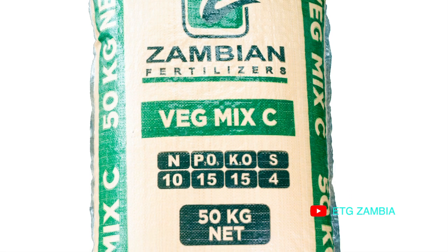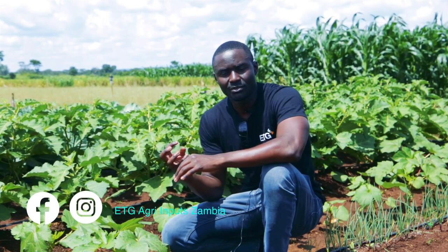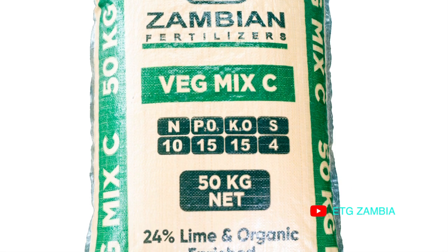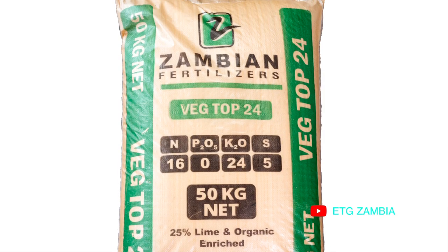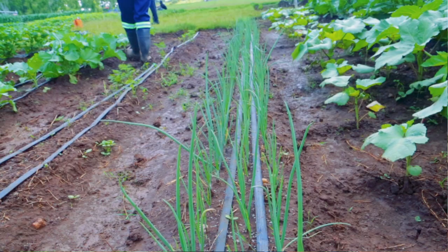We added Veg Mix C, which has a good combination tailor-made for tubers and bulbs. As you may know, most tubers and bulbs don't need too much nitrogen as it compromises the growth of the fruits in the soil. So in onion we added Veg Mix C as a pre-plant basal, then we planted the onion. After planting the Falcon onion seed, we went in at 21 days with Veg Top 24, and later with ammonium sulfate. We have also been adding the same combination of foliar fertilizers — Glagrow and starter.